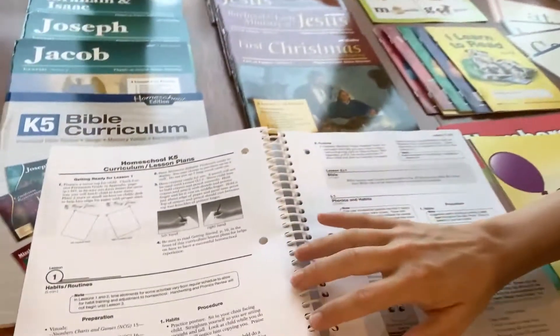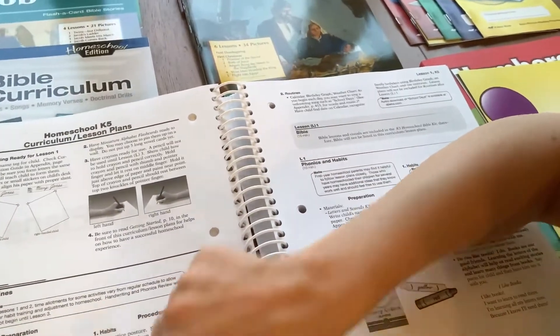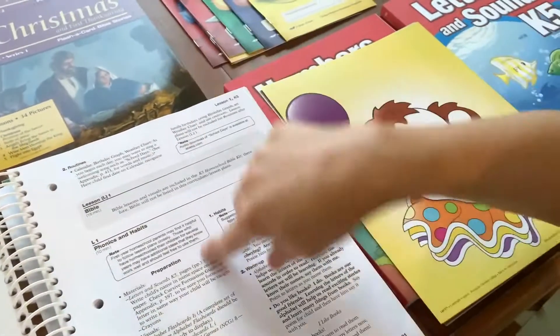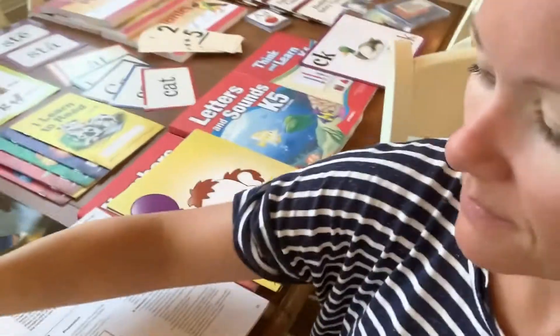This is what your teacher guide looks like, and it literally tells you every day what to get out, what to do, and how to do it. This is your teacher guide for phonics, reading, writing, and numbers for kindergarten.